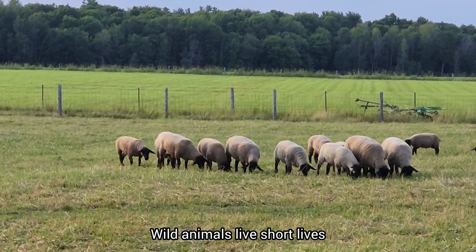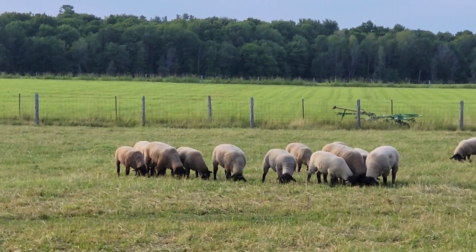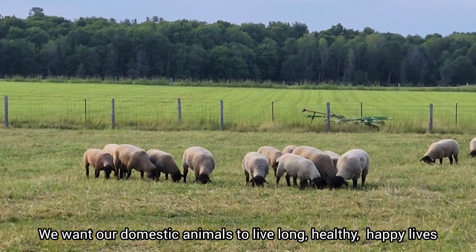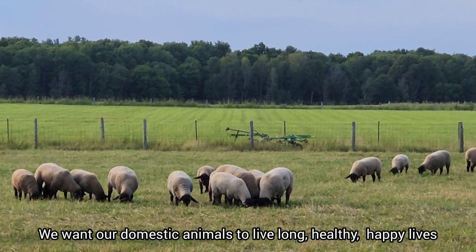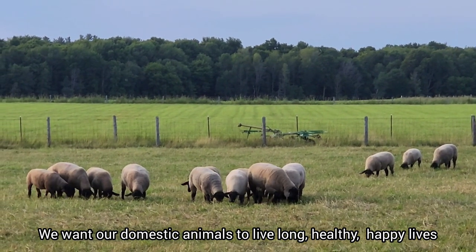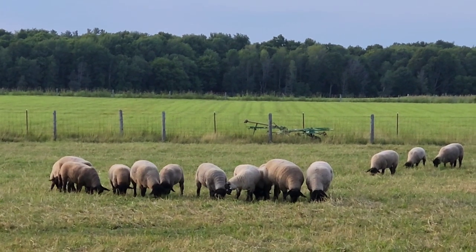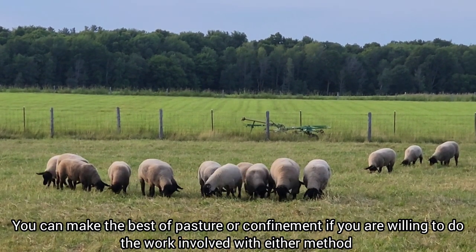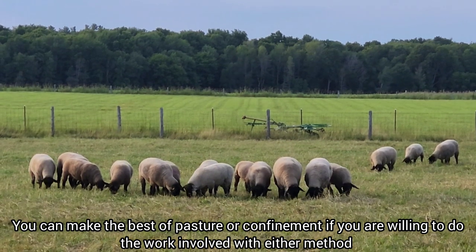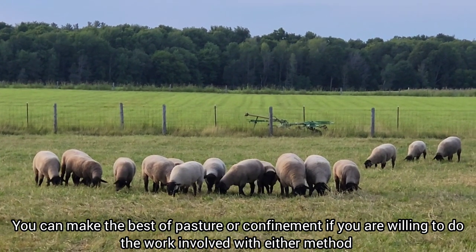It's a choice you have to make - to say one is better than the other, I really think you can make the best of both pasture and confinement sheep farming. You just have to know what you're looking for and be on top of things.